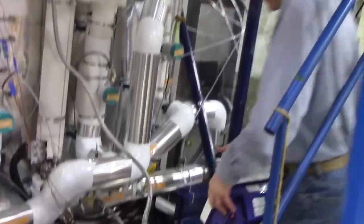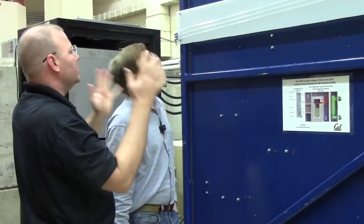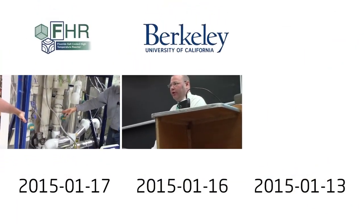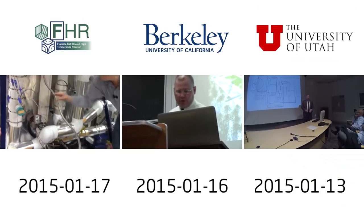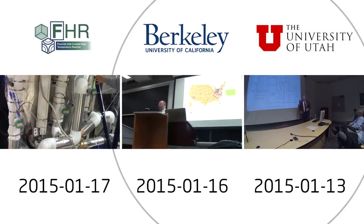So everybody who likes drain tanks — this is a drain tank. The big goal of this machine is to simulate how decay heat is removed from this design when there's a shutdown. In January 2015, Kirk Sorensen of Flibe Energy toured UC Berkeley's compact integral effects test for pebble and molten salt fueled reactors. Kirk also presented at UC Berkeley and the University of Utah. Those two presentations are combined in this video.